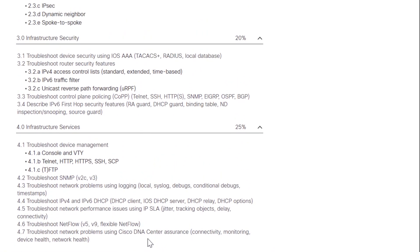Let's expand domain four — the 25% Infrastructure Services domain. Everything here is troubleshooting, but it's troubleshooting the services that run on a network: things like DHCP, NetFlow, SLAs, or remote management to devices like HTTP, VTY, TFTP, and SCP. We also have DNA Center Assurance — using the assurance workflow within DNA Center to monitor the health of devices, networks, and sites, and to take proactive alerting actions. DNA Center is only one bullet point on this exam, but it's still relevant since all the new IOS XE Catalyst 9K devices require DNA Center licensing.